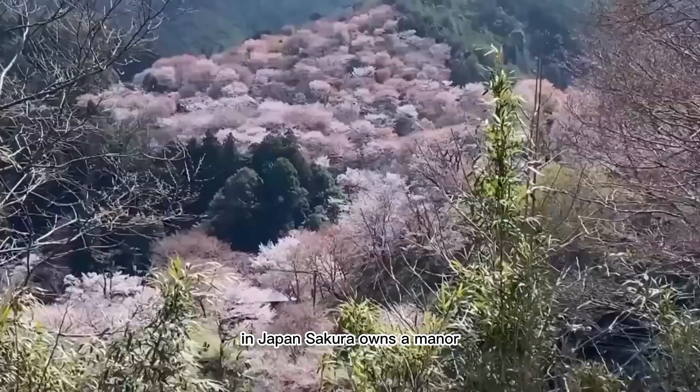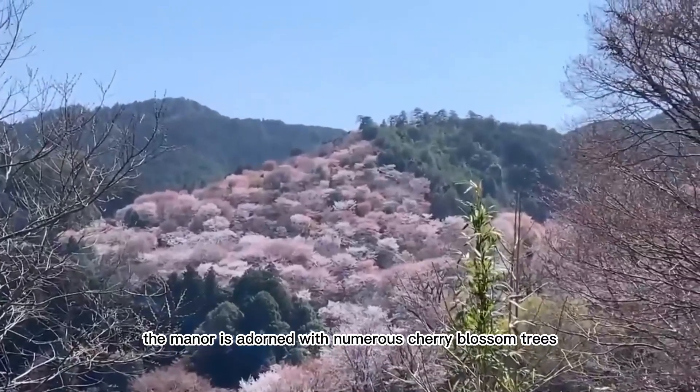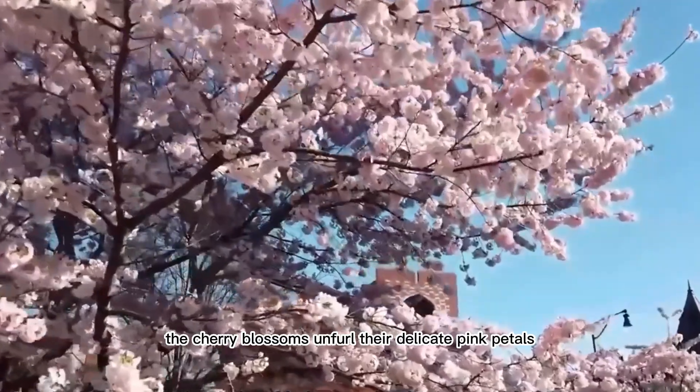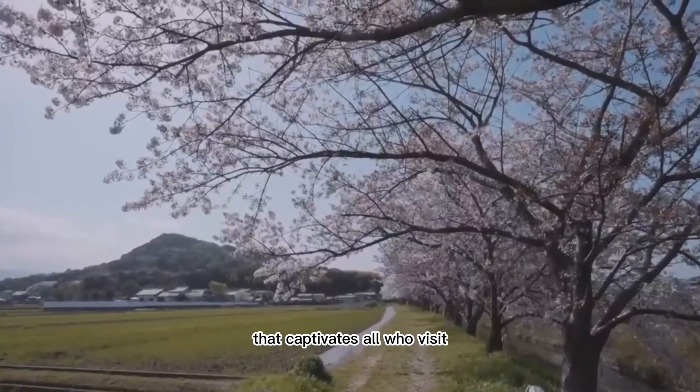In Japan, cherry blossom trees are a beloved sight. These trees bloom every spring, and as the season progresses, the cherry blossoms unfurl their delicate pink petals, creating a mystical ambiance that captivates all who visit.